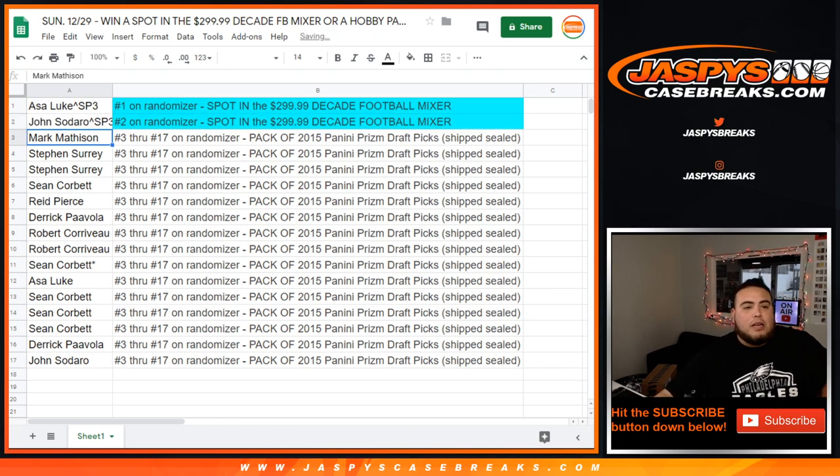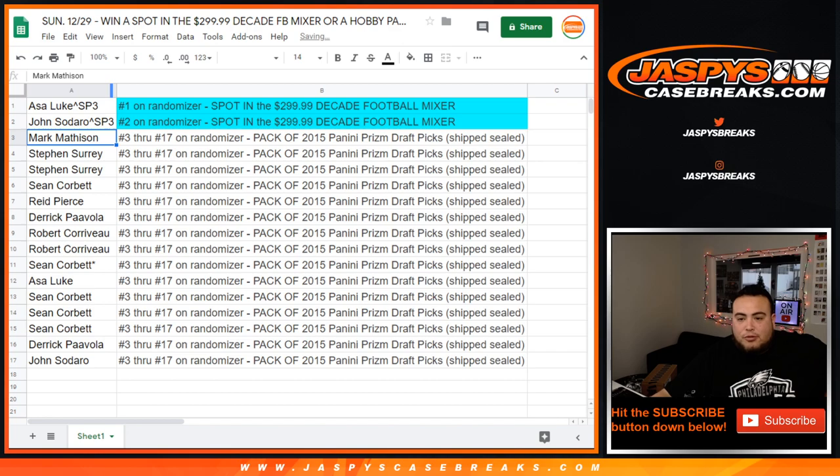And there you go. From Mark down to John, you guys are going to get a pack sealed, shipped to you of Prism Draft Picks. And this was our last spot random to sell the Decade Football Mixer. Coming up next in the video is the mixer. Appreciate it. Thank you.